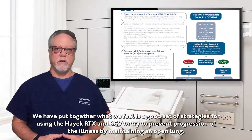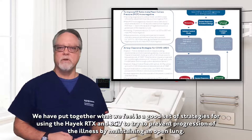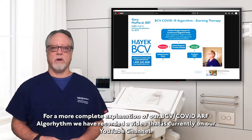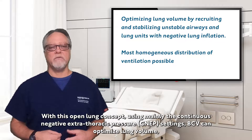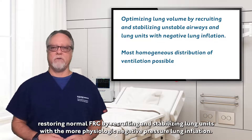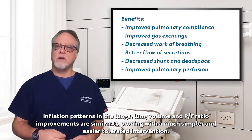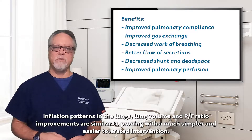We have put together what we feel is a good set of strategies for using the Hayek RTX and BCV to try to prevent progression of the illness by maintaining an open lung. For a more complete explanation of our BCV COVID acute respiratory failure algorithm, we've recorded a video that's currently on our YouTube channel. With this open lung concept using mainly the continuous negative extrathoracic pressure setting, BCV can optimize lung volume, restoring normal FRC by recruiting and stabilizing lung units with the more physiologic negative pressure ventilation. Inflation patterns in the lungs, lung volume, and PDAF ratio improvements are similar to proning with a much simpler and easier tolerated intervention.